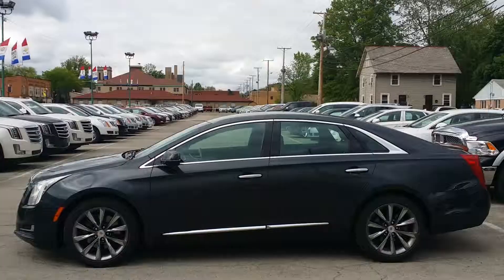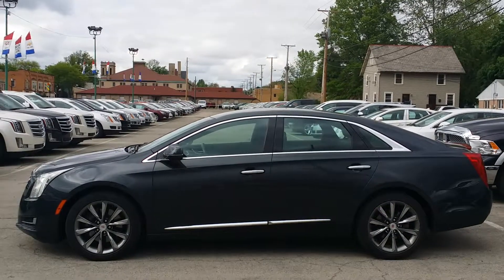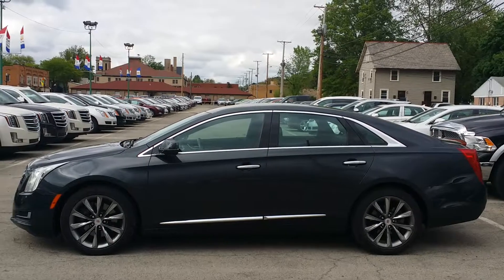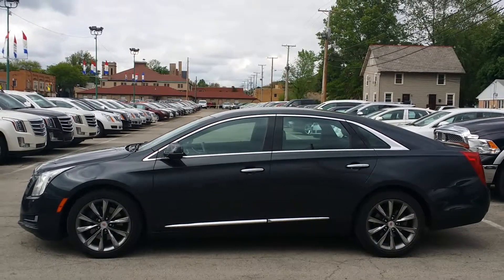Let's go ahead and take a look at the driver's side. Here's a nice look at the driver's side. Love the chrome on the rims there — very sharp. Plenty of chrome accents along the driver's side here.